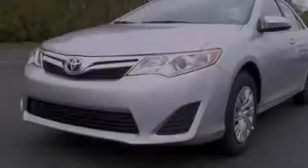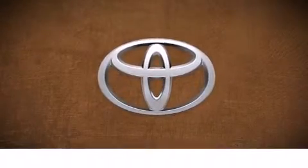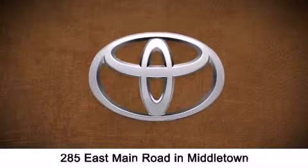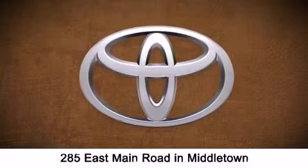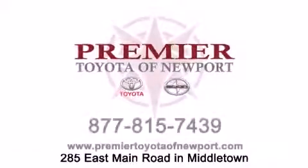This vehicle won't last long at this price. Call and arrange a test drive now. Premier Toyota of Newport is conveniently located at 285 East Main Road in Middletown. Contact us today to find out about our financing specials, or visit us at premiertoyotaofnewport.com.